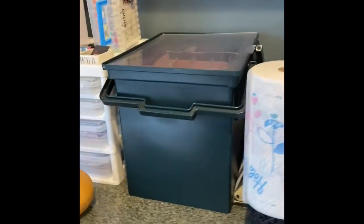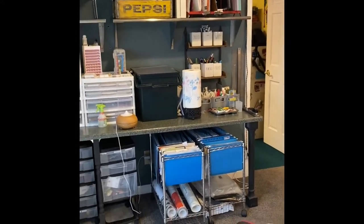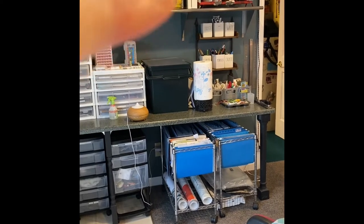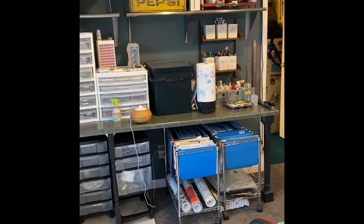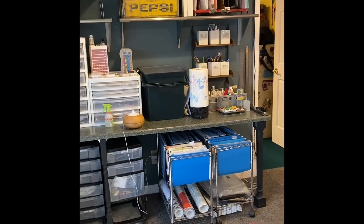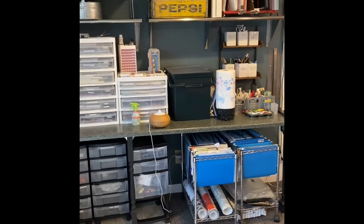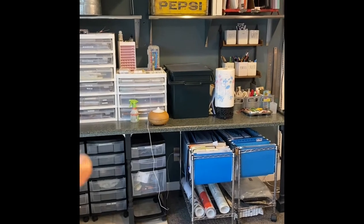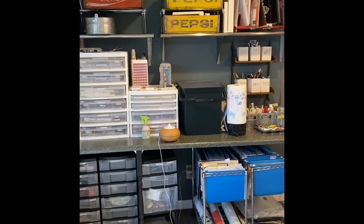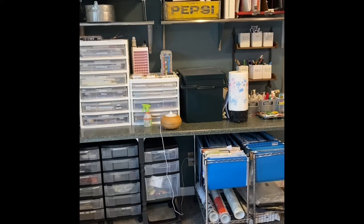I'm going to step back here and give you kind of a quick overall view. Up here I have just some clipboards and some extra paper. Mainly I have that red thing up there because I love it — it's a plate holder and a mug holder. I just like it up there so I figured out something to put in it. The Pepsi boxes have my glitter, and then on the top I have a silhouette — the stamp machine — so that is all contained up there.